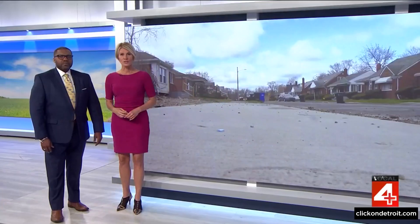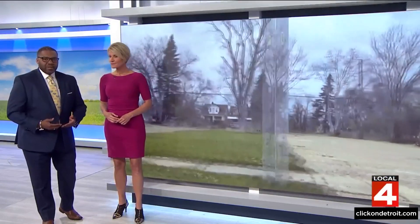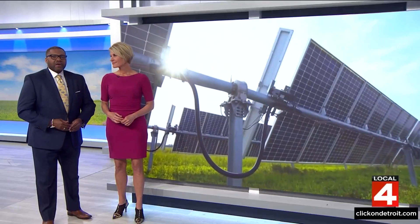Some communities across Detroit are noticing changes as the city prepares to introduce solar neighborhoods in some areas. This project has been in the works about a year and a half now, and city staff says it will ultimately help make Detroit more sustainable. Some neighbors are convinced the project will also make their blocks safer.